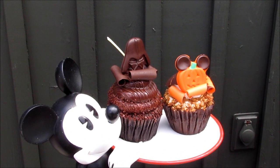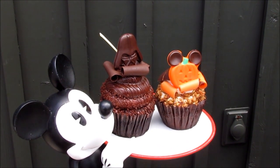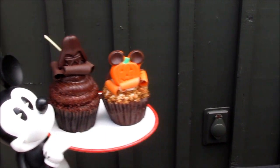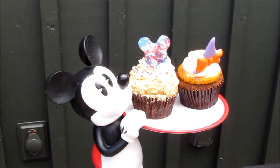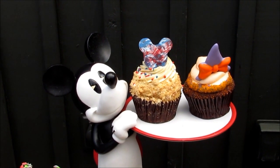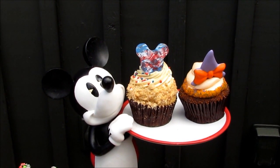Our Darth Vader cupcake is what we serve during our Star Wars weekends. We have our pumpkin cupcake, which is what we serve during Halloween. Our Fourth of July cupcake is an apple pie filling and caramel — nothing more than an apple pie for Fourth of July. And then we have our fall cupcake.